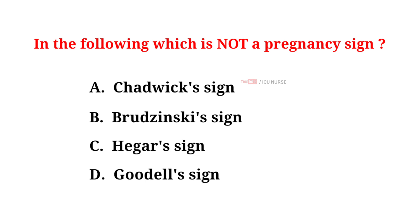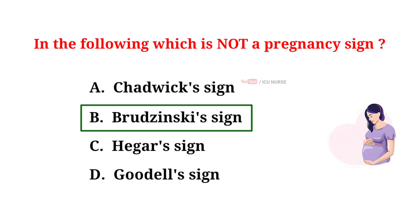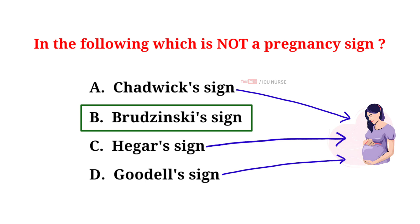In the following, which is not a pregnancy sign? A. Chadwick's sign, B. Brudinski sign, C. Hager's sign, D. Goodell's sign. The correct answer is B. Brudinski sign. Chadwick's sign, Hager's sign, and Goodell's sign are all signs of pregnancy, whereas Brudinski sign is a sign of meningitis.